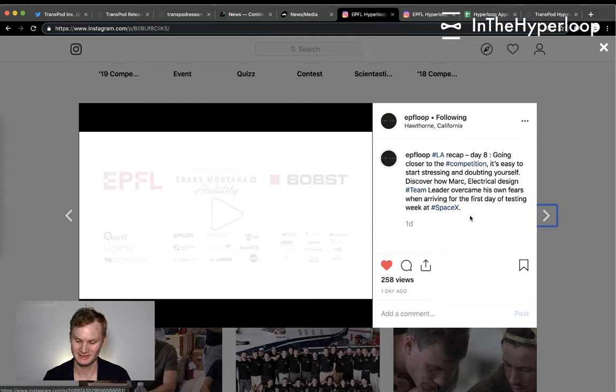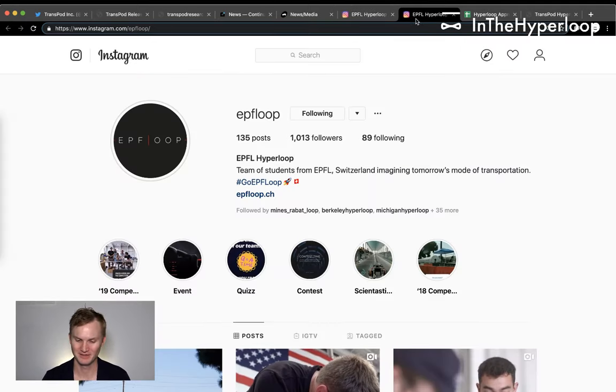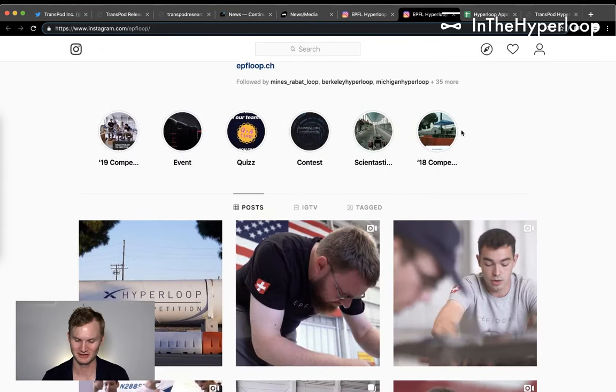That's a great video blog testimonial. It's easy to start stressing and doubting yourself, but Mark — electrical design team lead — overcame his fears when arriving at the first day of testing at SpaceX. This is a learning opportunity; don't stress, teammates. It's totally fine.